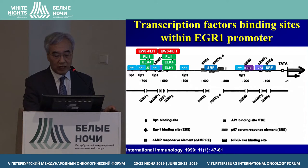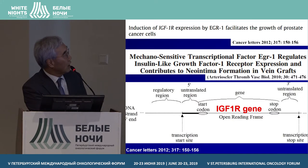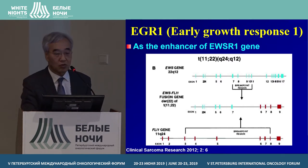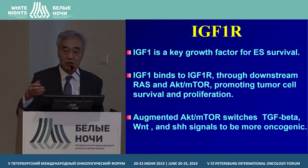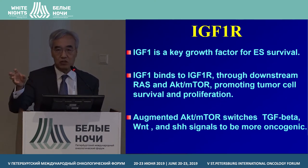This is our speculated signal pathway. EGR-1 gene binds to this pathway, and then the IGF-1 receptor is activated, followed by downstream activation. EWS-FLI1 gene also activates autocrine and paracrine pathway signals. In our speculated EGR-1 circuit, after IGF-1 alpha is activated, the PI3 kinase pathway is next, followed by TGF-beta, Wnt, and SHH signals. This means all the normal cells are transformed into Ewing sarcoma cells.